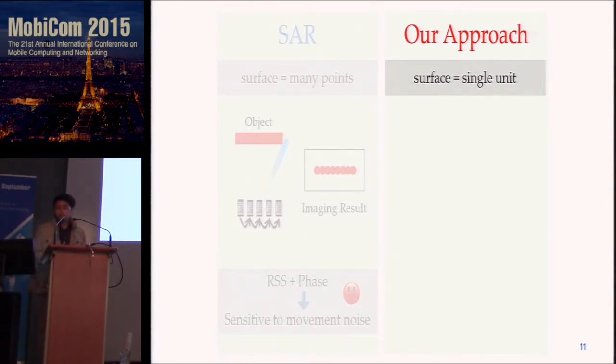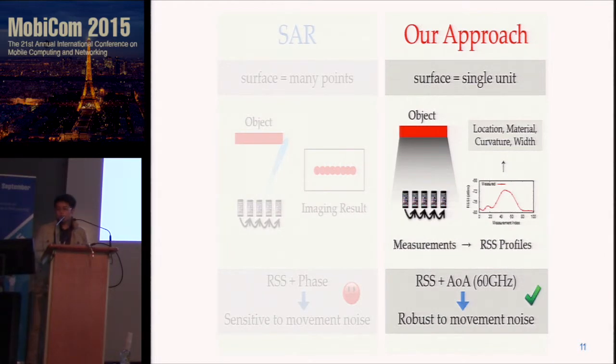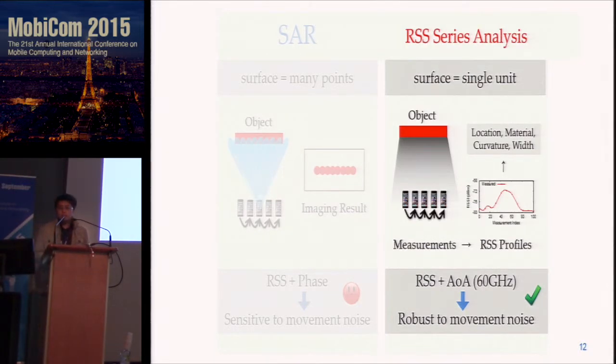Our approach differs significantly from SAR. We consider the surface as a single reflection unit. While the device is moving, it takes measurements and collects RSS profiles. Because different object surfaces have different RSS profiles, by analyzing them we can obtain the object's location, curvature, width, and material. Instead of using phase, we leverage RSS and angle of arrivals, thanks to 60 GHz high directionality. Because both RSS and angle of arrivals are robust to movement noise, our approach is robust to movement noise also. We named our approach RSS Series Analysis.